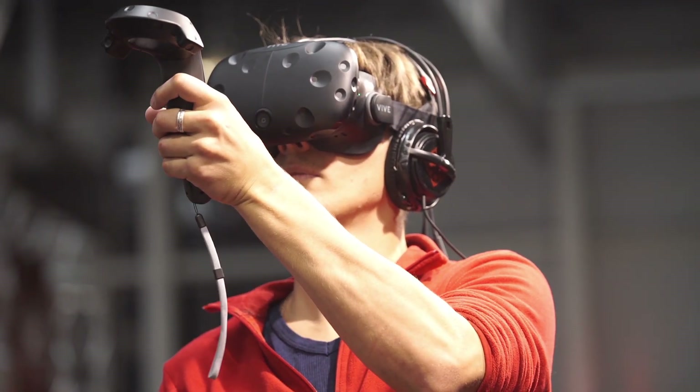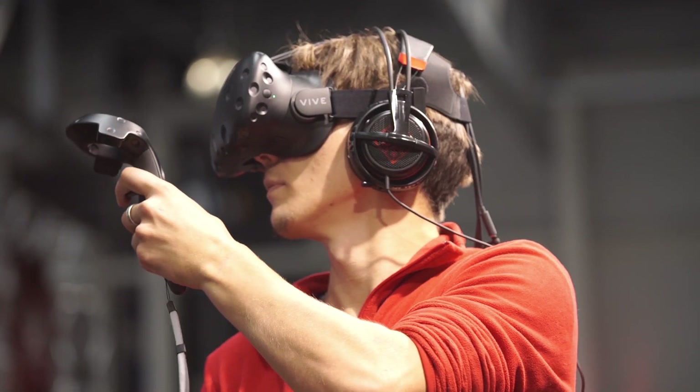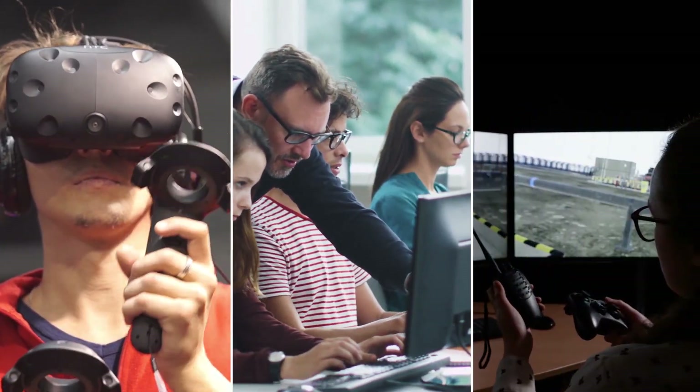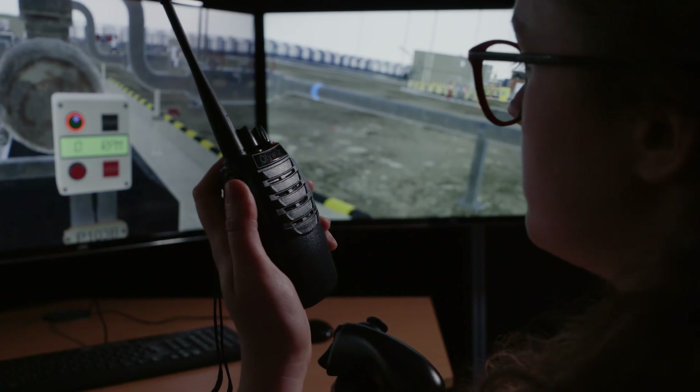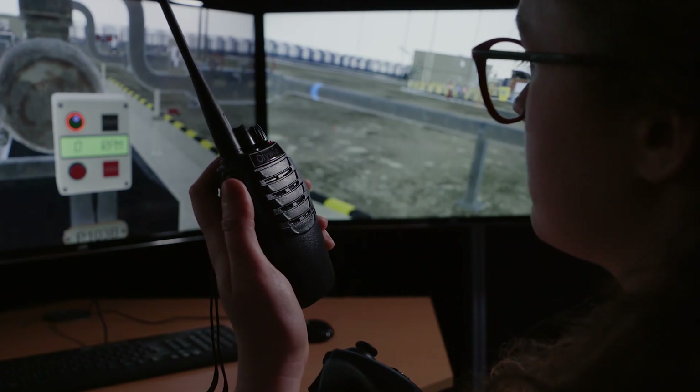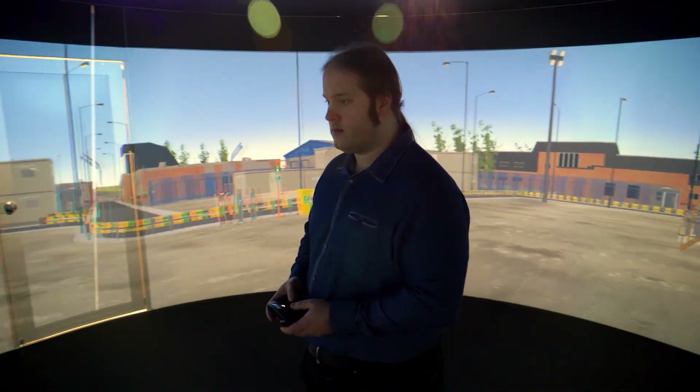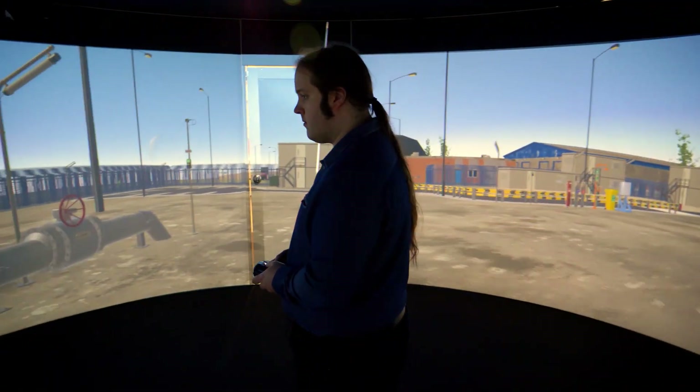The system can be used with all the latest display technologies, from virtual reality headsets to multi-user and multi-screen solutions. Options also include the igloo vision cylinder or dome, or multiple users within large classrooms.